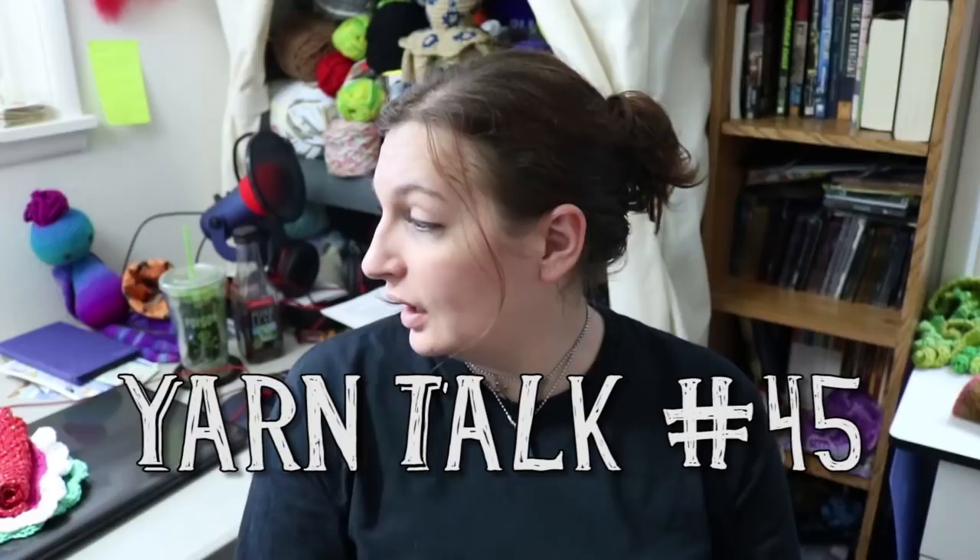Hey everyone, Random Randy here. This is Yarn Talk episode 45, recording on Saturday the 30th of December.